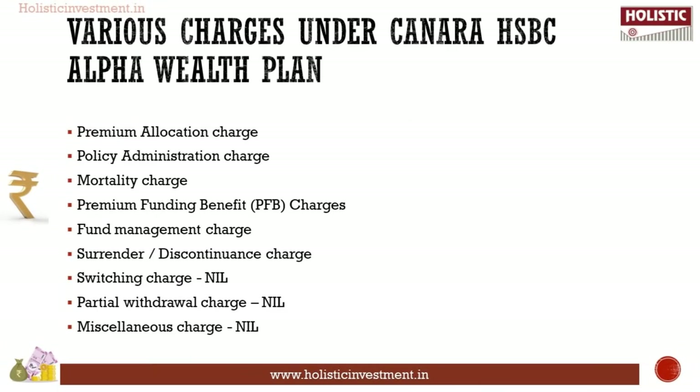Various charges under Canara HSBC Life Insurance Alpha Wealth Plan: Premium Allocation Charge varies by premium paying mode and policy year, with no charge from the 11th policy year. Policy Administration Charge depends on premium payment mode and policy year. Mortality Charge is levied each month, depending on the age of the life insured and sum at risk. Premium Funding Benefit Charge applies on the current value of future premiums payable. Fund Management Charge ranges from 0.8% to 1.35%. Surrender and Discontinuance Charge is based on the year of discontinuance and premium amount, with no discontinuance charge from the 5th policy year. There is no switching charge, no partial withdrawal charge, and no miscellaneous charges.